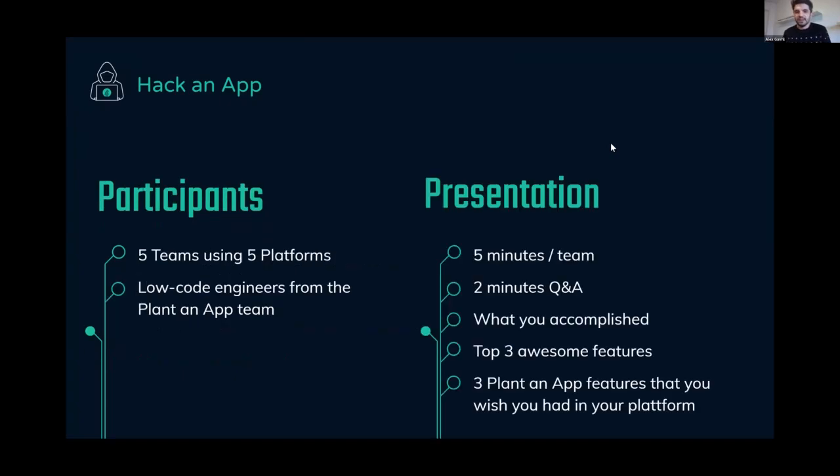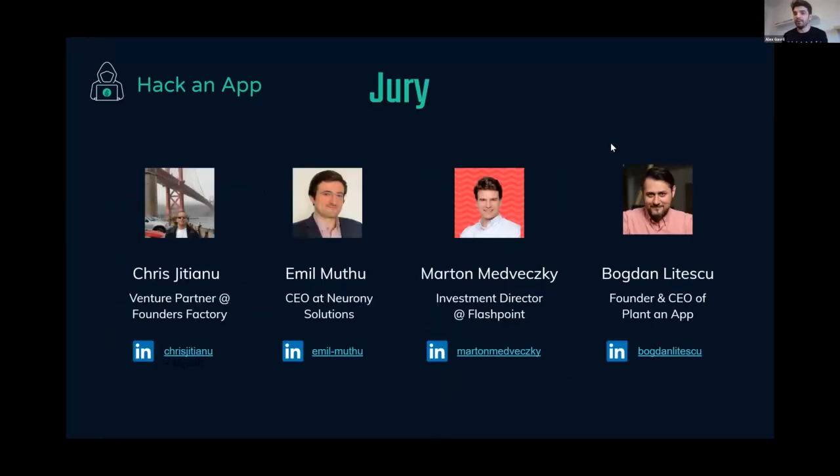We're here to validate the speed and power of low code under pressure, and to have some serious fun. We have five teams using five different platforms today. The teams are made up of low-code engineers and colleagues from the Plant an App team. Each team will have about five minutes to present, followed by a two-minute Q&A with the judges. Any questions from the audience can go in the chat.